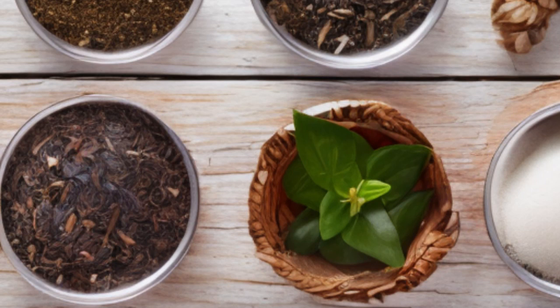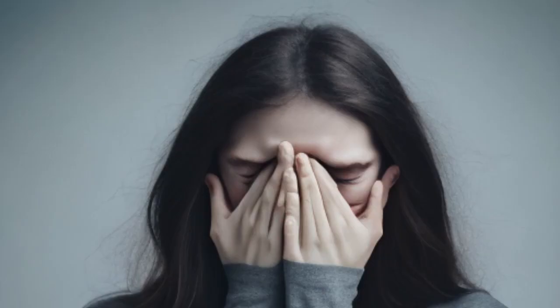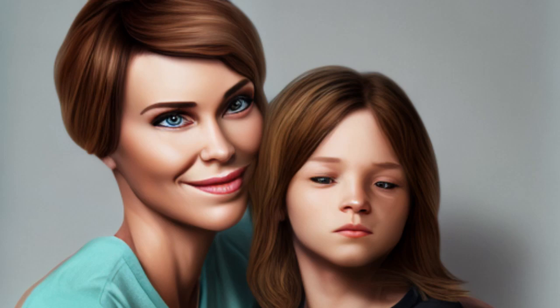Causes of Blackheads. There are several factors that can lead to the formation of blackheads, including excessive production of sebum due to hormonal changes or stress, inheritance, unclean skin, and use of certain cosmetics.